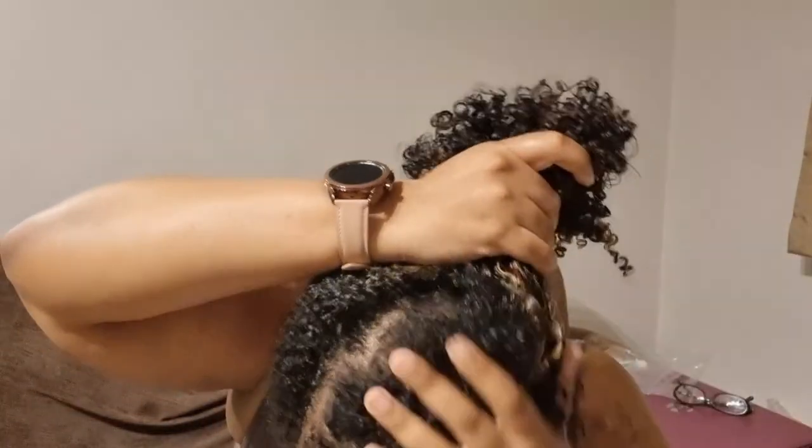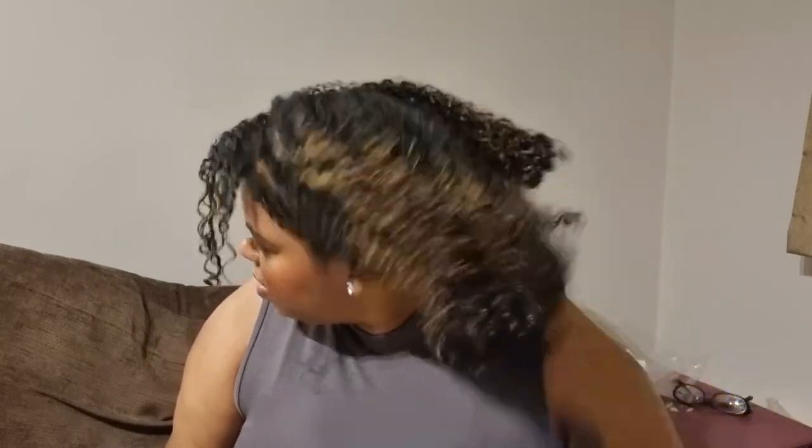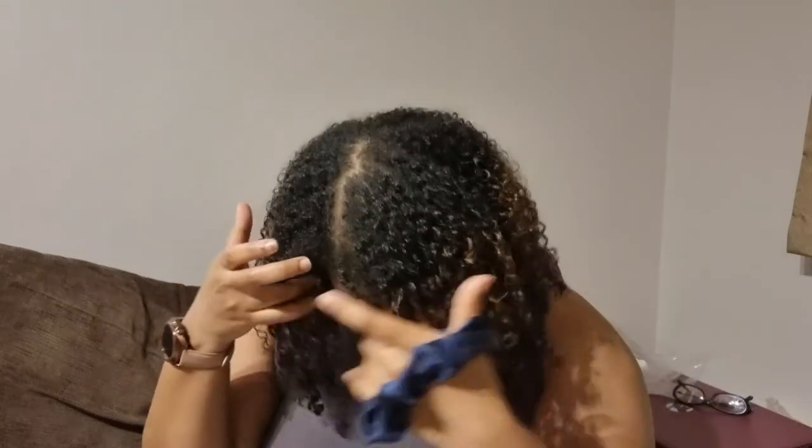At night, I just flip my hair up, put my satin scrunchie on it, then put my bonnet over it — and that's the look. That's how I sleep. When I wake up in the morning, I'll just take it down, shake it a little bit, and my hair will look just as good as it does today — if not more, because as the day goes by my hair gets bigger and more defined. Day one hair never looks the best anyway.